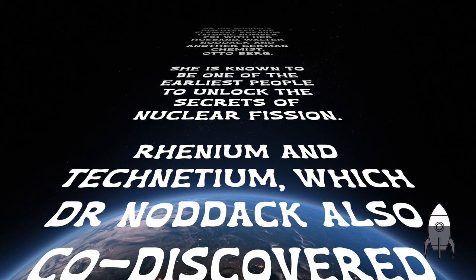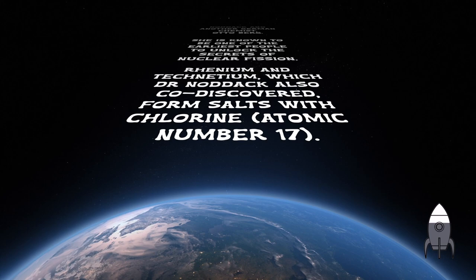Rhenium and technetium, which Dr. Noddack also co-discovered, form salts with chlorine, which has an atomic number of 17.